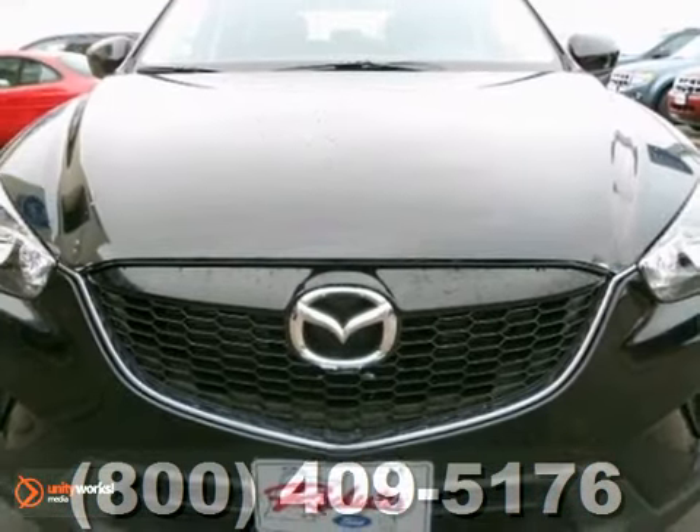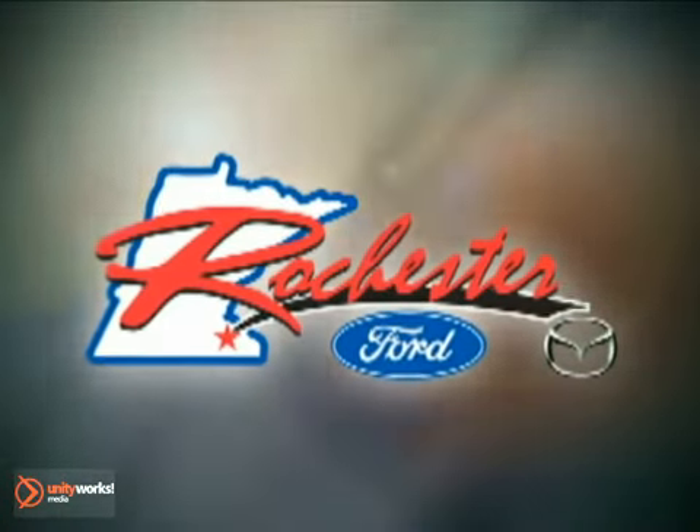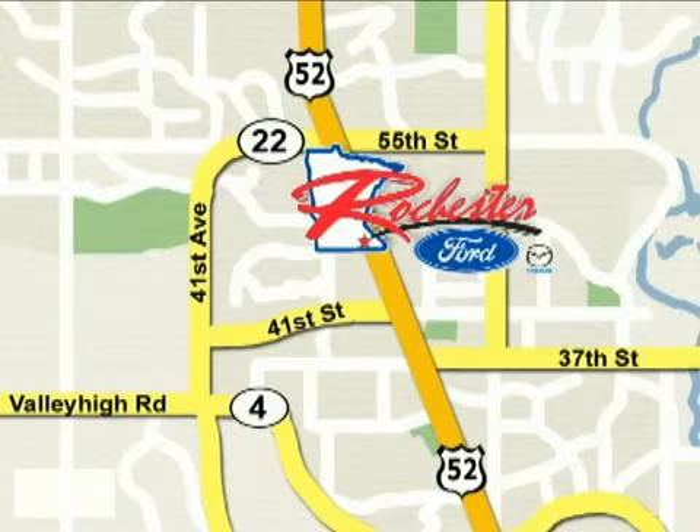Don't miss out. See this Mazda for yourself today. At Rochester Ford Mazda, we're all about service and selection. We are conveniently located between 41st Street and 55th Street NW on Highway 52 North in Rochester.